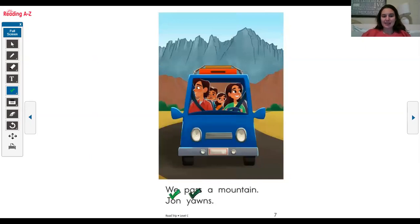We pass a hmm. This one's tricky because there are two sounds that make a different sound. O and U together say 'ow.' And A and I together will actually say the A sound. So... mountain. Mountain. John yawns.